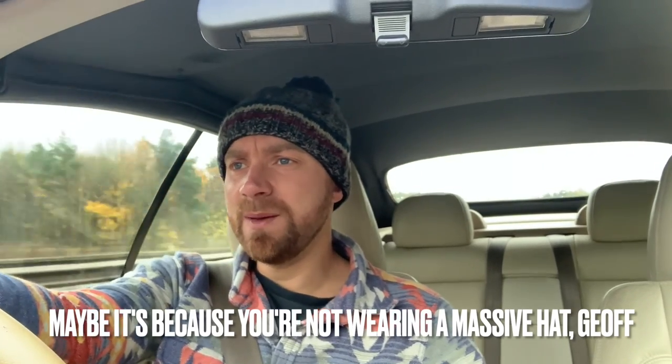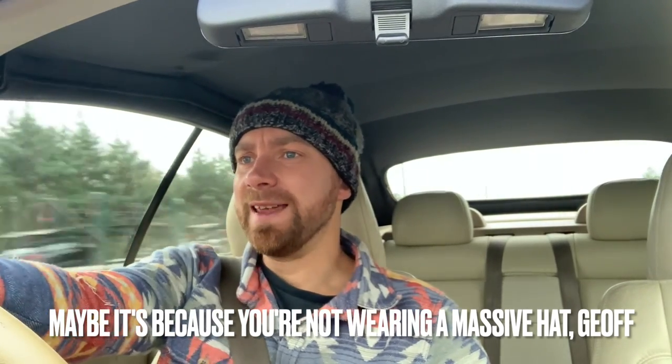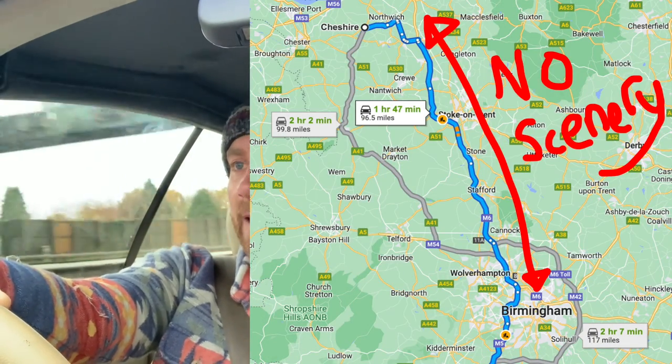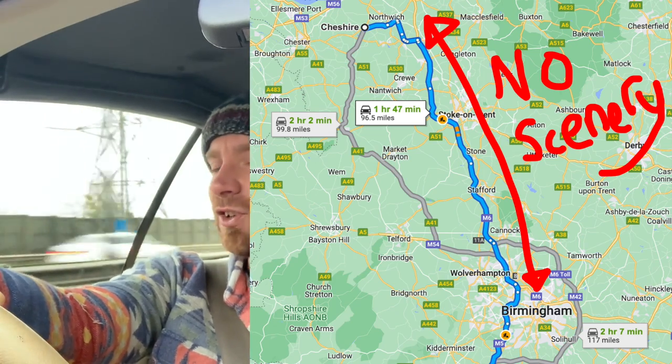I look very small in this car - is it the way I've mounted the camera, or am I just really small? Normally when I film I take up more of the screen. Maybe it's the windscreen, maybe I'm just small today. I wasn't aware that I'd shrunk. Right, now we've just got to do the boring bit where the M5 turns into the M6 and everybody queues, and then you've got to drive through basically no scenery. There's no scenery between just south of Birmingham and just south of Manchester - it's just nothing, it's just rubbish.